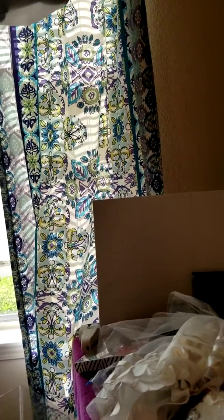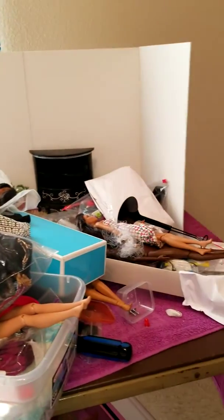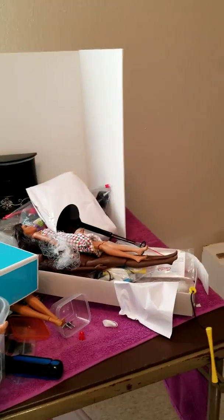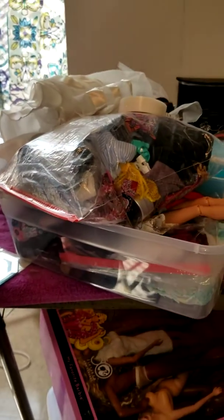I got the window open today to air out my little doll room and make sure it doesn't get musty. This is the table where I usually set up my little dioramas, and as you can see I've got everything known to man on this table. All of this needs to be sorted out.